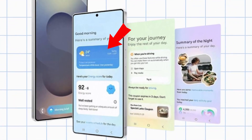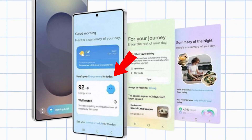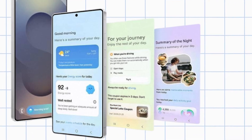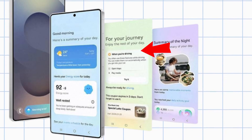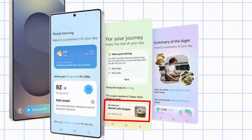The first is Morning Summary. It provides you with relevant information for the day, and if your smartphone is connected, it can score your energy level and suggest your daily schedule. The next one is Commute Brief. It allows your phone to automatically play music when you get into your car and display nearby cafes or shops on the map.